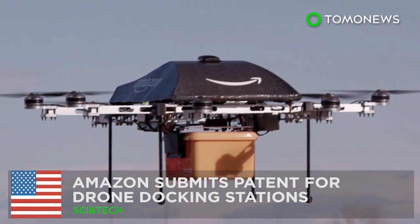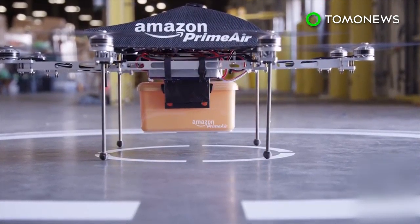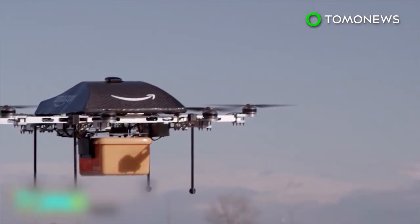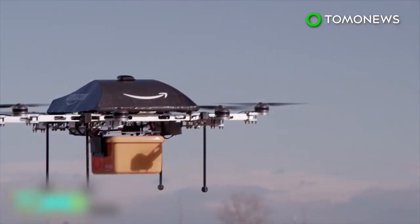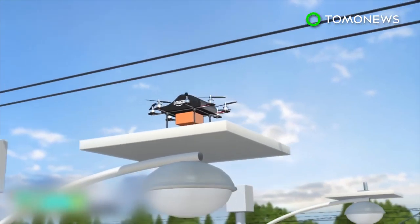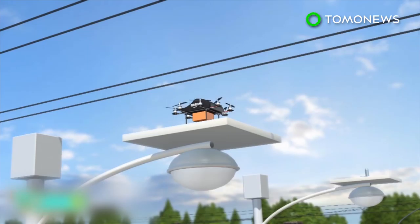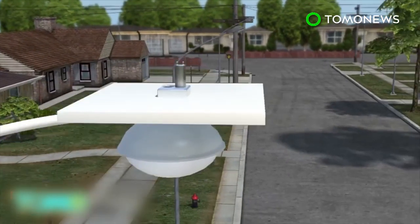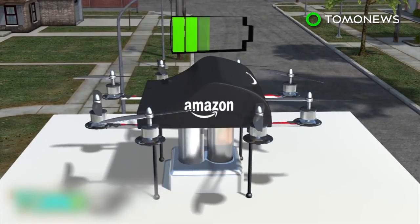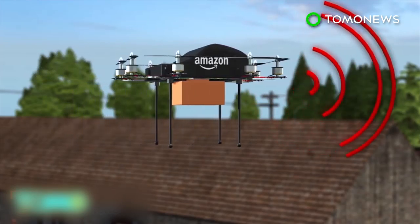Amazon submits patent for drone docking stations. When Amazon announced it would soon deliver Prime packages via drones, it didn't account for long-distance travel, but the company has thought of a solution: docking stations in areas where dedicated facilities are far and few in between. Amazon has submitted a patent for using tall structures, like lampposts, as docking and recharging stations for its delivery drones. The patent is for a series of multi-use unmanned aerial vehicle docking stations, which would enable drones to recharge remotely in between deliveries. The company would also be able to provide navigational guidance to lost drones.